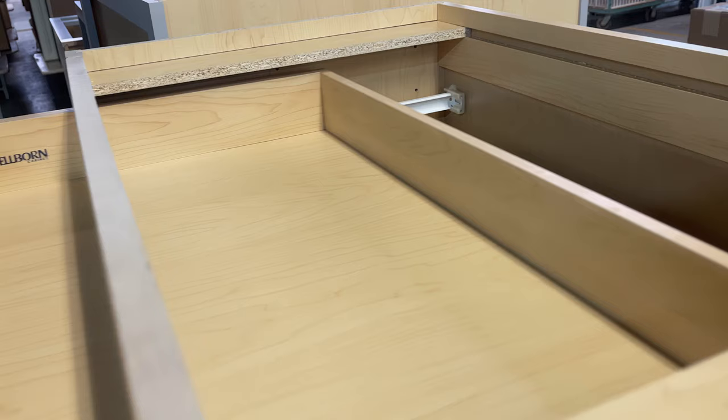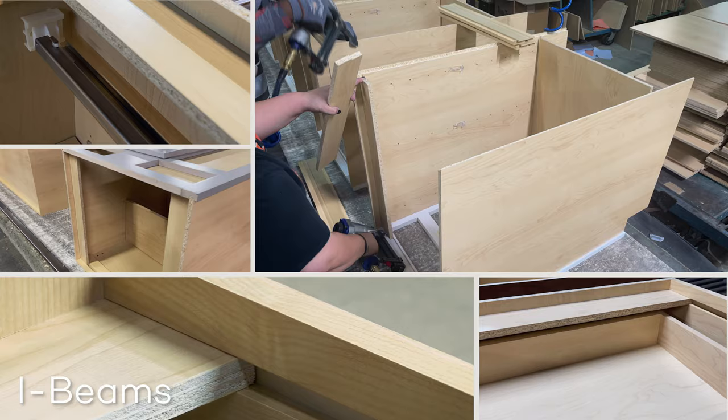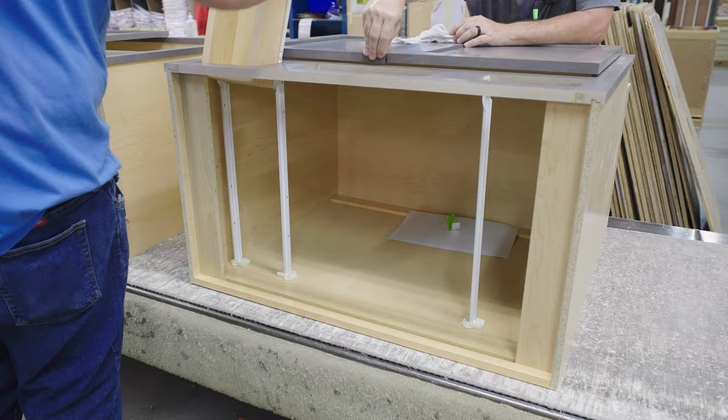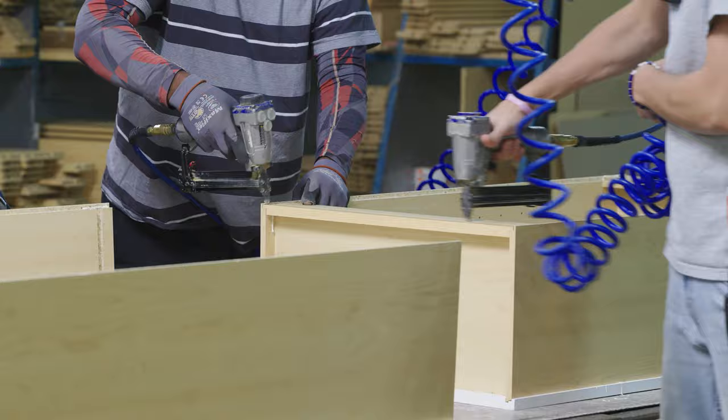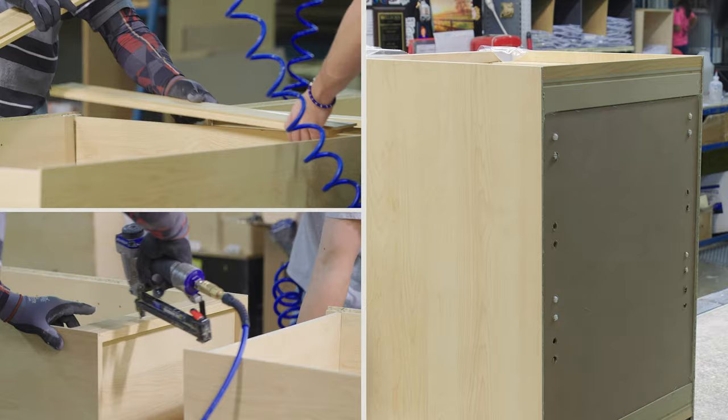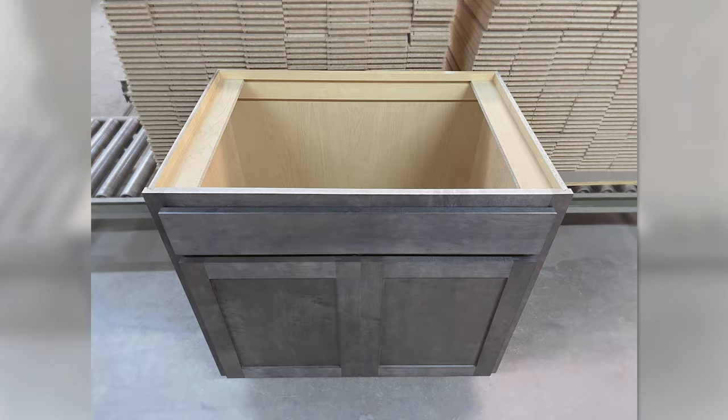Construction elements that consider installation are yet another way the Wellborn touch can be felt throughout the entire process. Our I-beam braces, constructed with half-inch material dadoed and glued into the fronts, backs, and sides of the cabinets, provide strength, ensure cabinet squareness, and serve as handles during installation. Furthermore, our captive hanging rail has been proven to be one of the most effective ways to prevent installation problems by ensuring that the back of the cabinet doesn't separate.